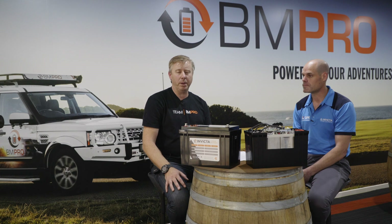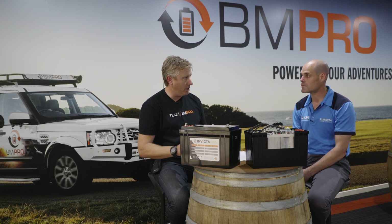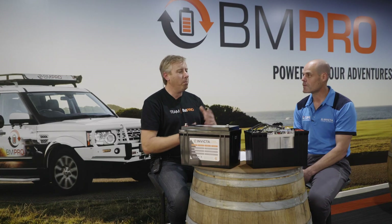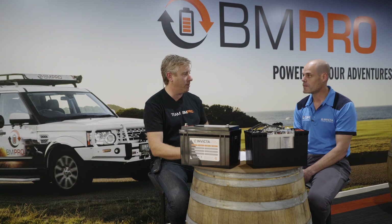G'day everyone. David Baylis here from BMPro, and we're back with episode three of Understanding Lithium Batteries for the RV Industry. I've got Ryan Hammond with me today, and we're going to talk about safety. There's a lot of rumors out there — people hear a lot of things in the media and categorize everything as 'lithium,' lumping it all into one basket. So what makes lithium iron phosphate particularly safe compared to other types of lithium batteries?